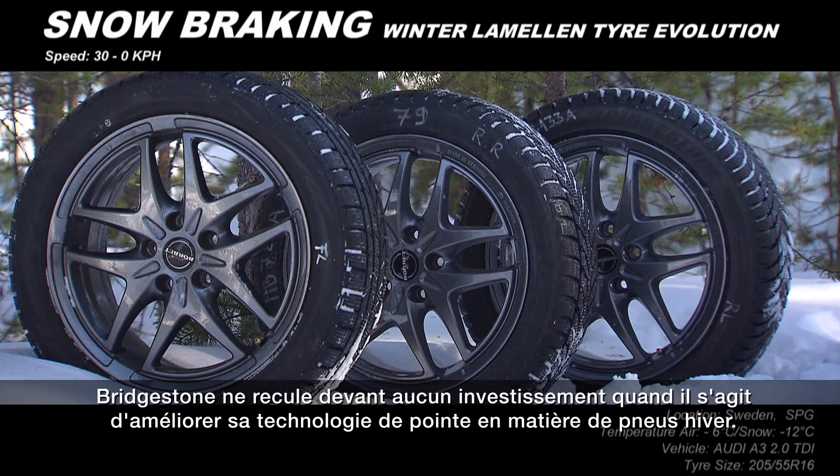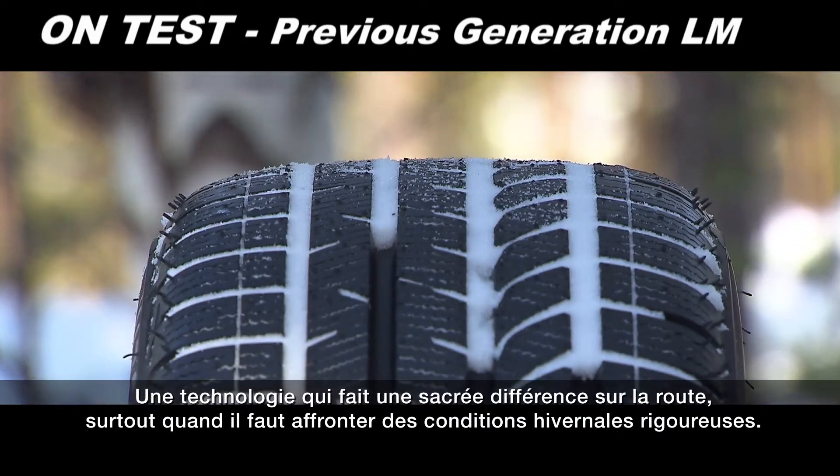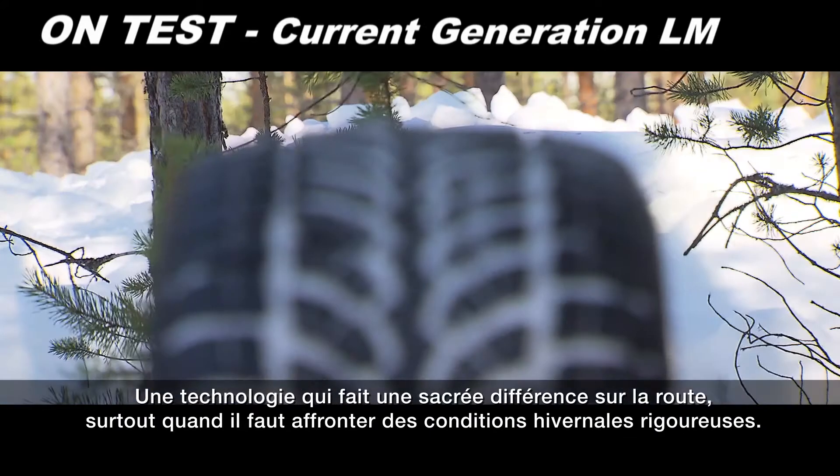Bridgestone makes continuous investments in developing the most advanced winter tyre technology — technology that makes a big difference out on the road, especially in challenging winter conditions.